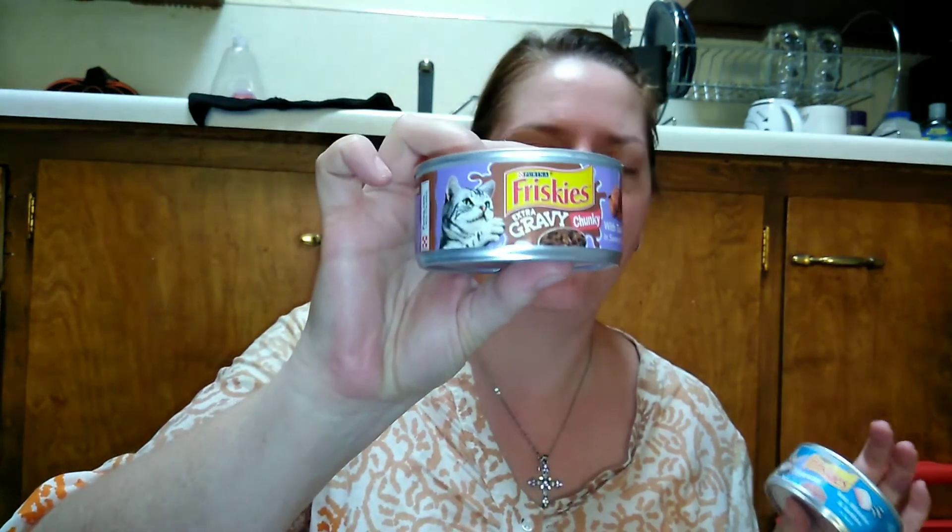I picked up our pepper jack cheese for grilled cheeses and a gallon of chocolate milk. I also picked up two cans of cat food — I'm trying not to get too much. I got the extra gravy chunky with turkey, which they've never had before, so we'll see if they like it. Thor and Nick do like the shredded kind, so I picked up a white fish shred.